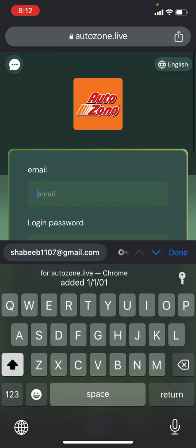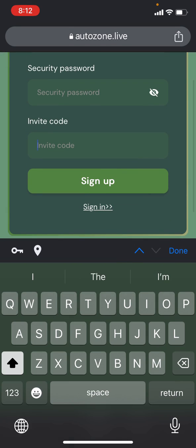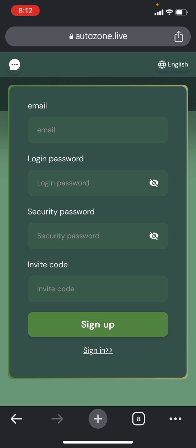First of all, you need to register an account. To register an account, just simply put your email address, then put your login password, security password, and then put your invite code — it will automatically fill up, nothing to do with it. Then click on the sign up section. Sign up will be immediately done and then you can easily log in.